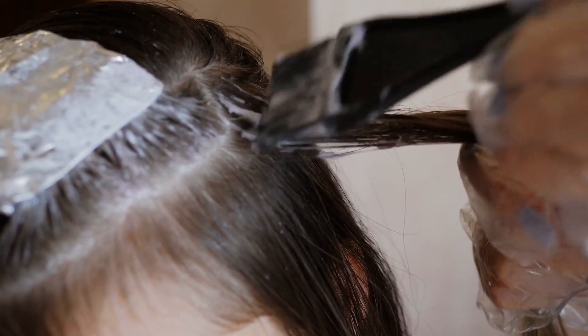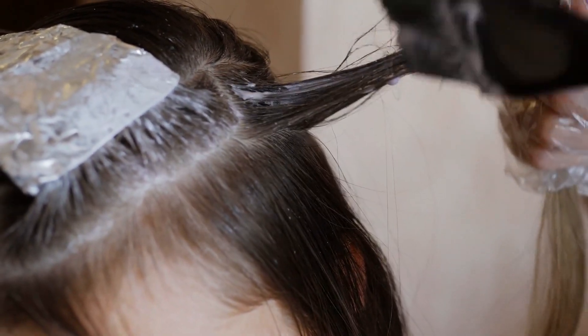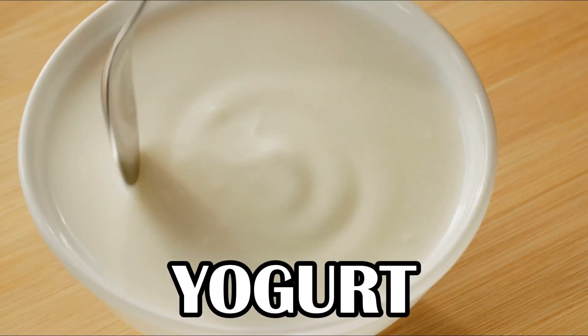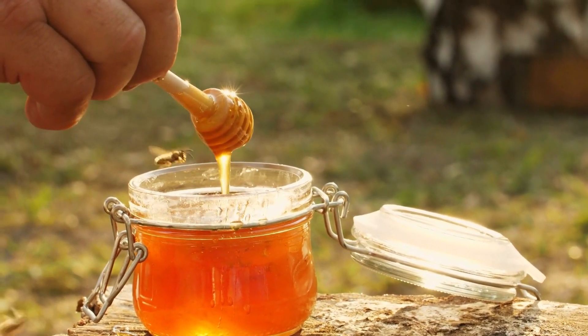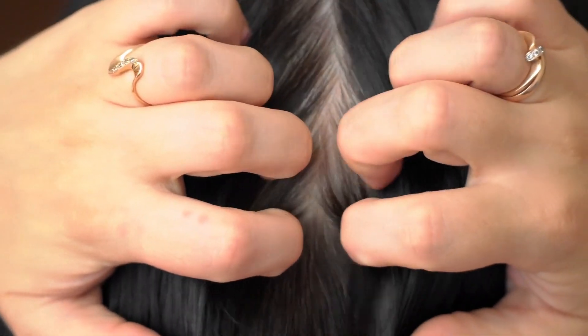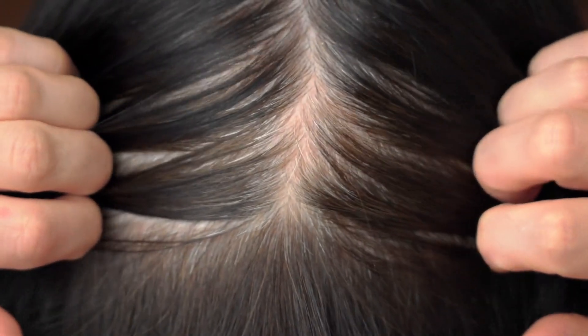DIY hair masks can work wonders for dandruff-prone scalps. Ingredients like yogurt, lemon juice, and honey have exfoliating and antimicrobial properties that help to cleanse the scalp and combat dandruff-causing fungi.